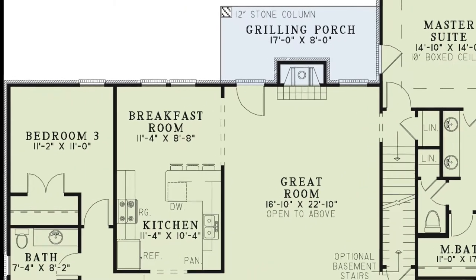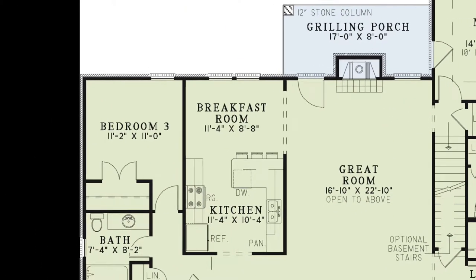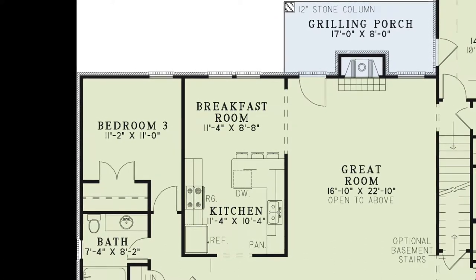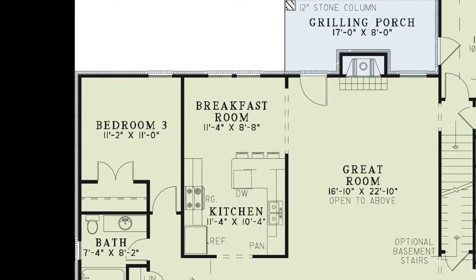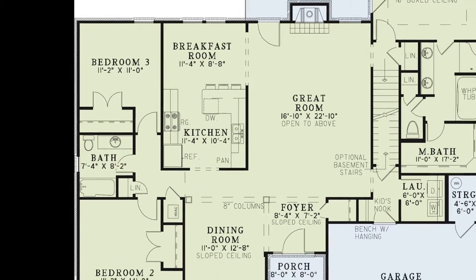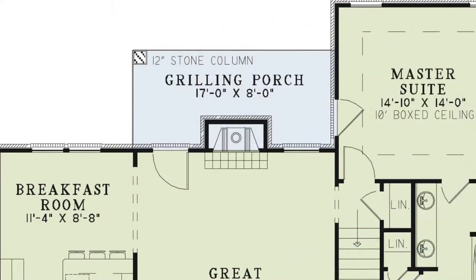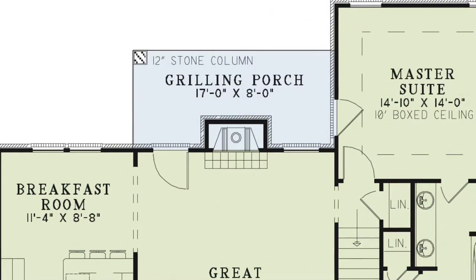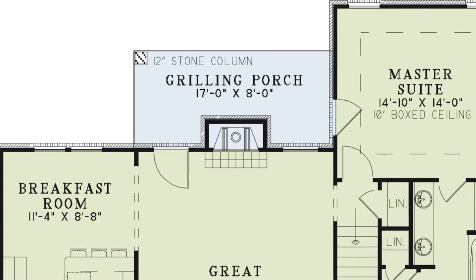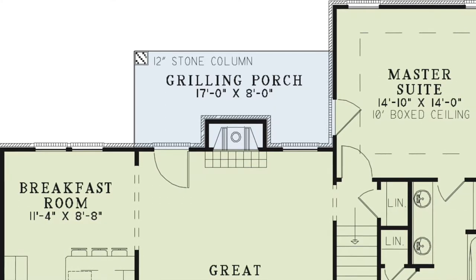The breakfast room-kitchen combination is perfect. It features a three-person eat-at bar, tons of counter space, multiple amenities, a pantry, and easy access into the dining room and great rooms. The grilling porch features a 12-inch column and is cozy. Put a grill or two out here, screen in the porch, and bring on the summer cookouts.